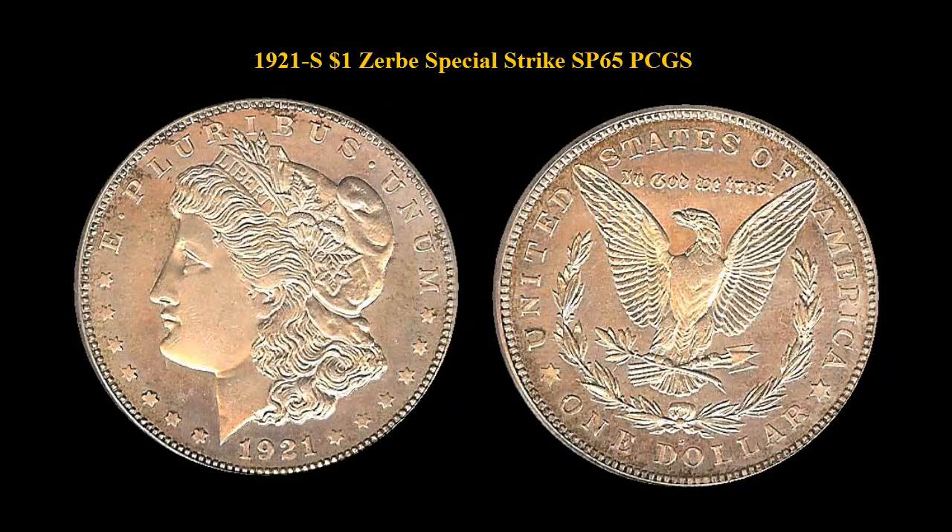1921-S Morgan Dollar, Zerbe Special Strike, PCGS 65. Ultra rare branch mint Morgan — finest known.